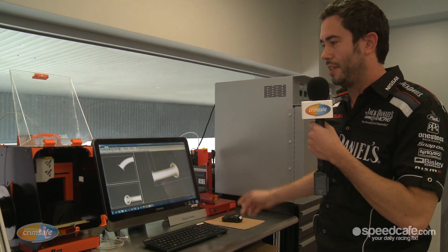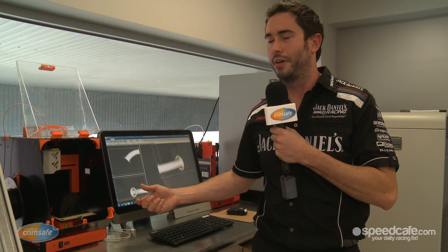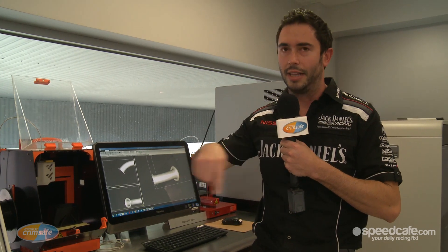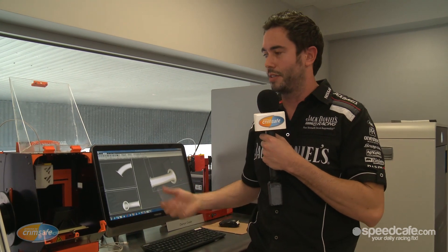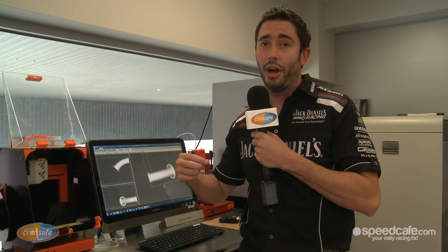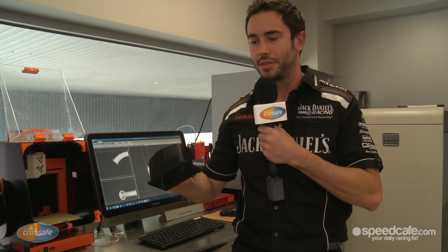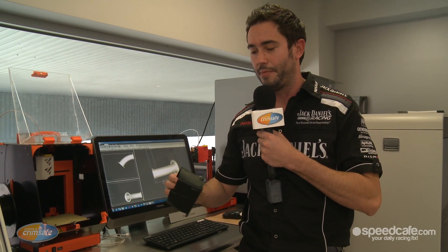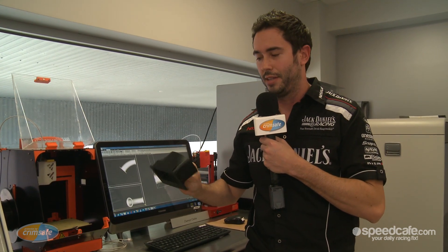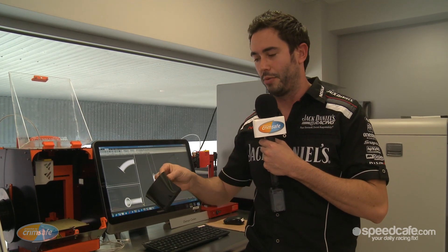The two machines that we've got on either side are an extrusion type plastic printer, which is a very simple way to describe it. It's like a CNC machine, but instead of cutting away material it actually lays it down as it goes. The head moves and it's extruding a plastic wire — which looks like whipper snipper cord — and that produces a part that is quite strong and quite unique in the way it's built up. This technology is probably one of the first versions of rapid prototyping, the way it all started.